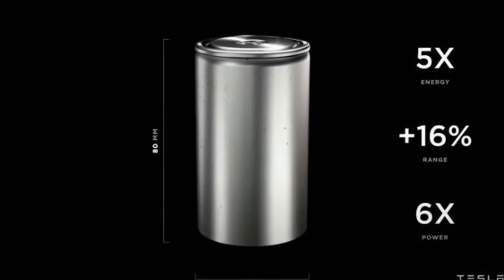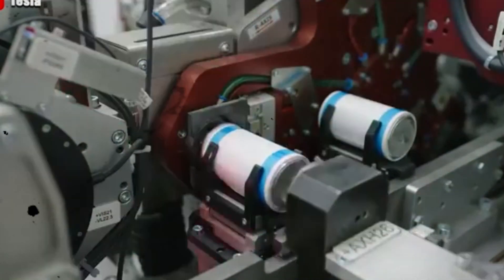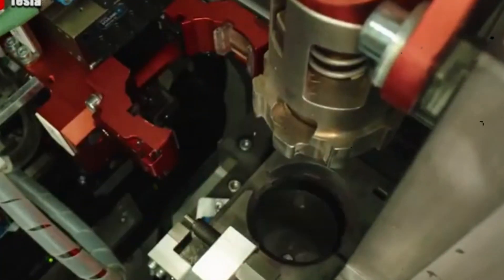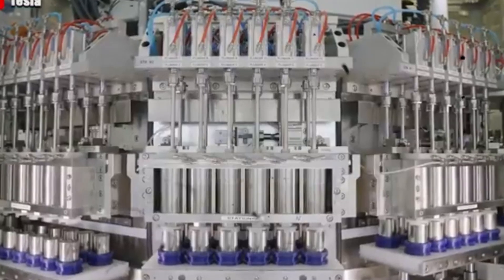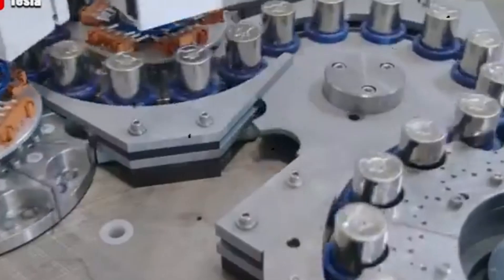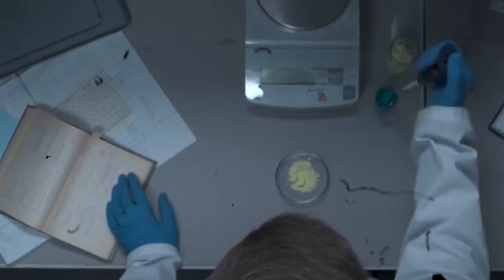The main improvement was the change in battery chemistry, adopting NCMA — a powerful combination of nickel, cobalt, manganese, and aluminum. This new formula, with 82% nickel, 11% cobalt, 5% manganese, and 3% aluminum, promises to be the key to the 4680's success.